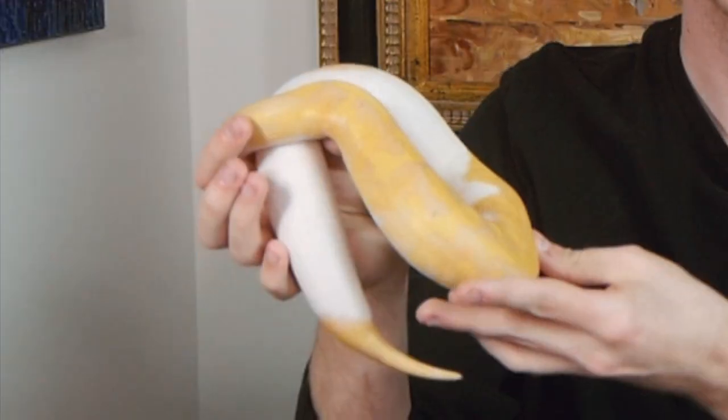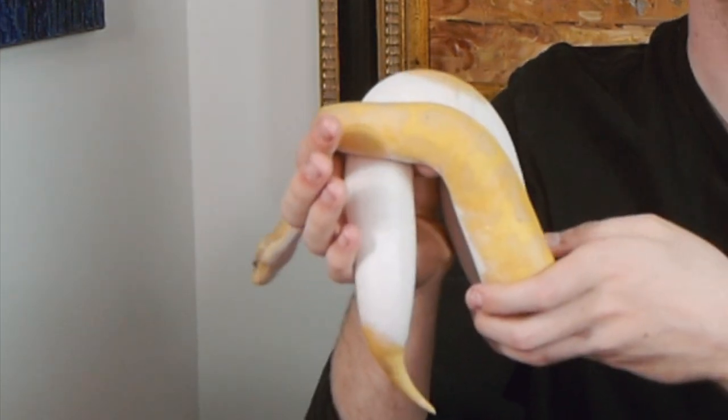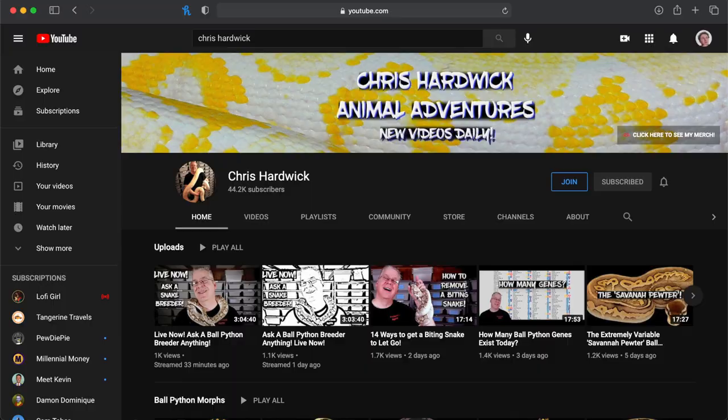This side hustle is definitely not glamorous — you will have to clean up pee and poo pretty much weekly — but it can be really rewarding. You get to design your ideal animal; it's kind of like Build-A-Bear but with a live snake. These guys are such cool little creatures and a load of fun to have around the house. One of my favorite people on YouTube who taught me how to start breeding is named Chris Hardwick — I'll link his channel down below.